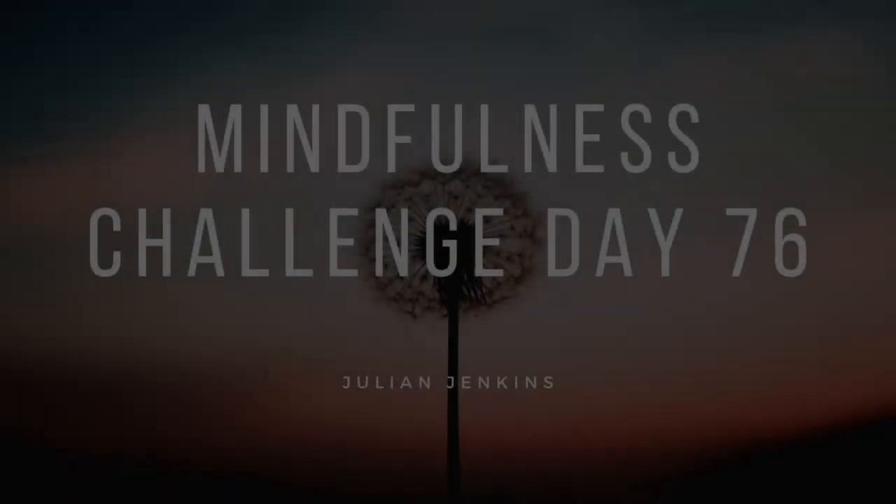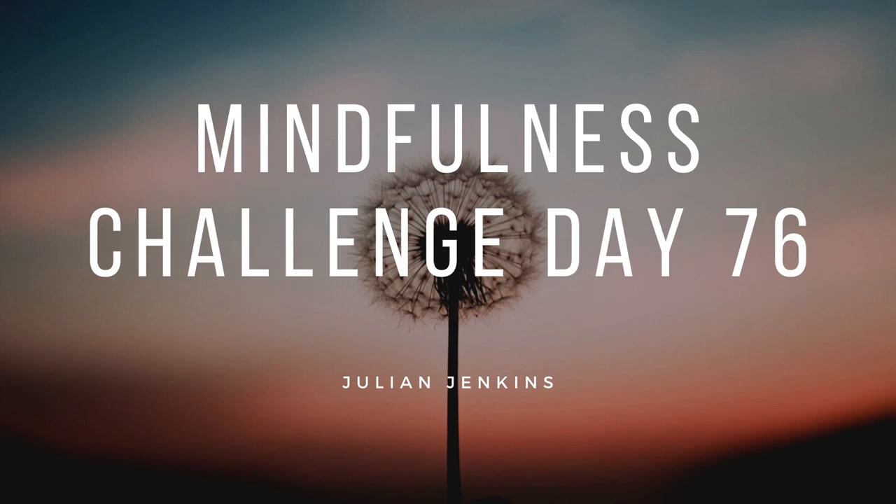Good morning, or good afternoon, or good evening, or good night. Have a lovely day, take care, bye bye.